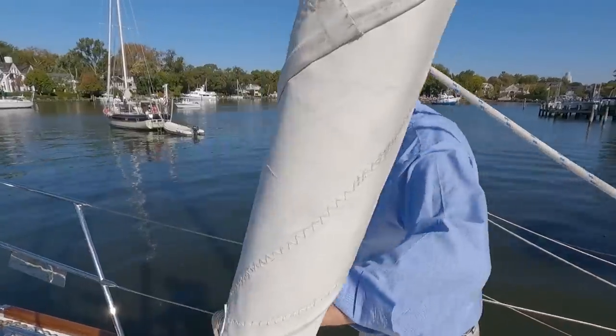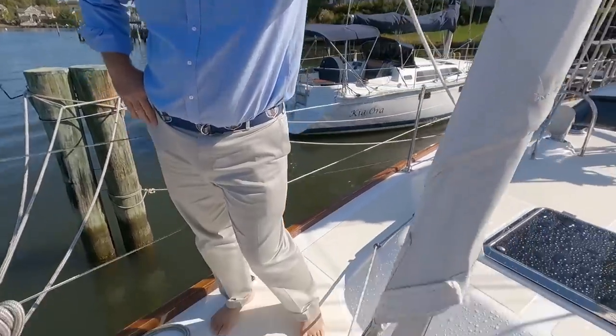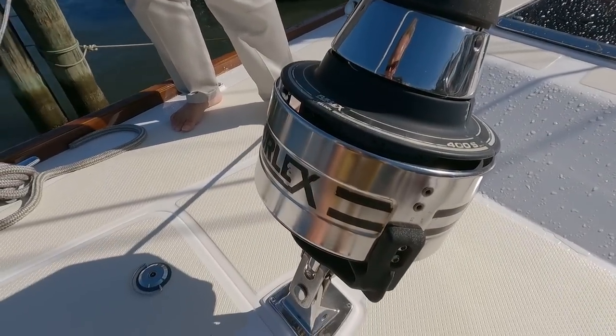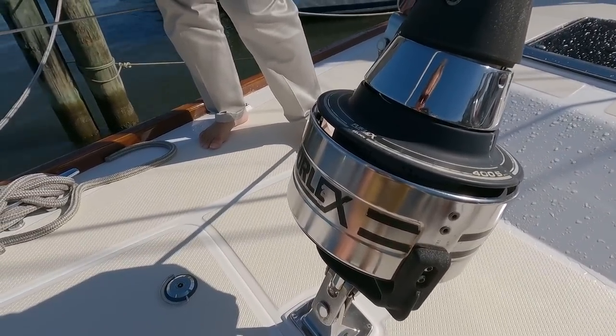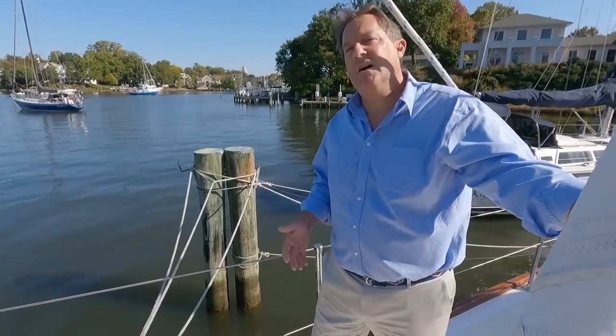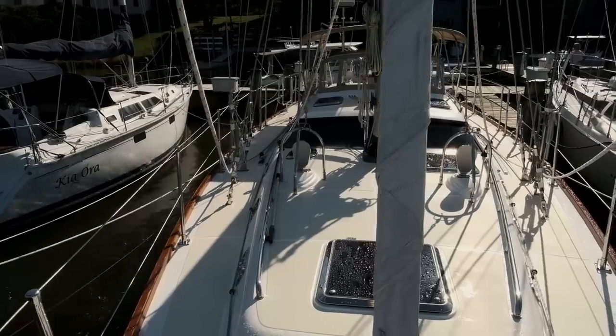The new furler that's fitted looks quite a beast - that's the 400 model, the same as what's up forward on the genoa. There's no reason to undersize this - it's a nominal cost to just go bigger and stronger. The drum diameter makes all the difference for the loads. The newer models are the 412, with an even better drum design and plate.